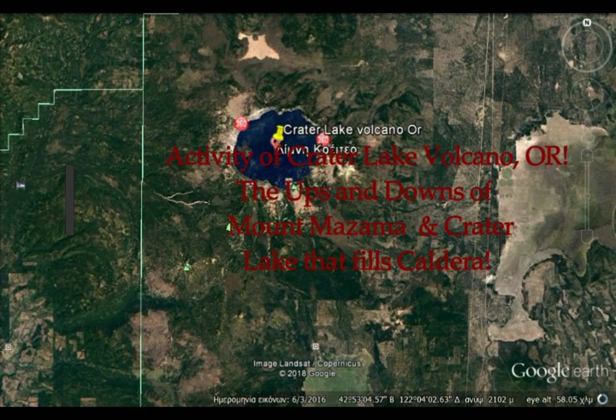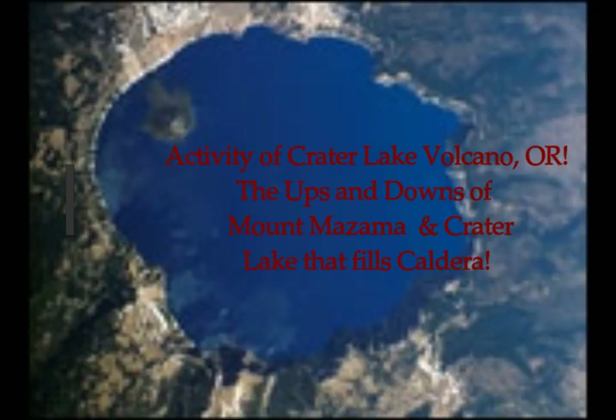Crater Lake Volcano in Oregon — a beautiful lake which happens to be a volcano — the ups and downs of Mount Mazama and Crater Lake that fills its caldera.